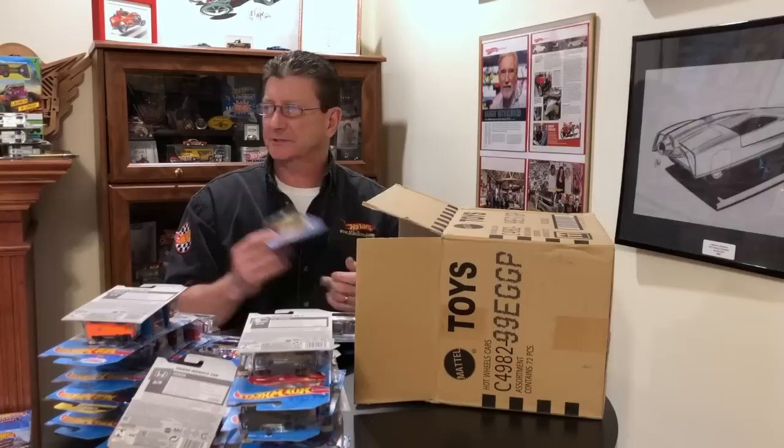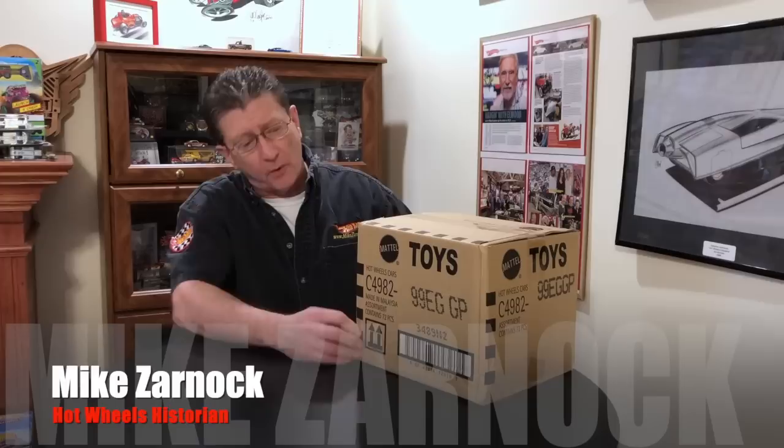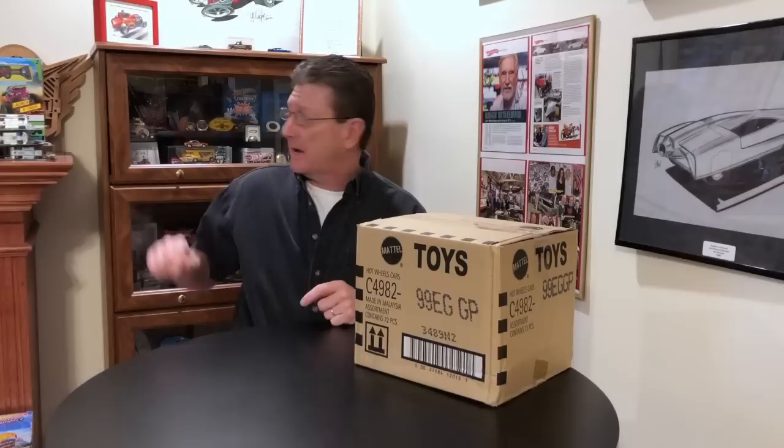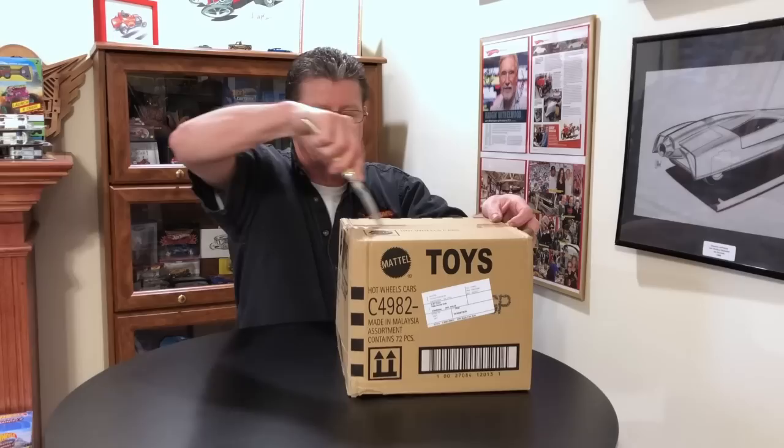Hey everybody, welcome to another episode of Hot Wheels TV. Today we have the brand new 2020 G case from our friends at aandjtoys.com. Let's get the trusty fishing knife and open it up to see what's in this case.